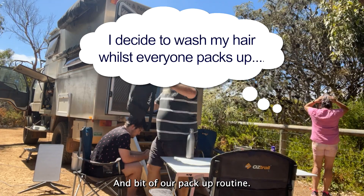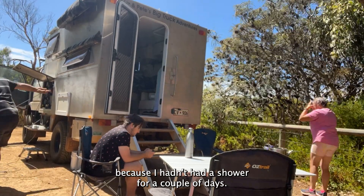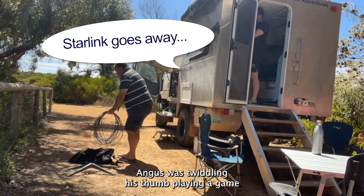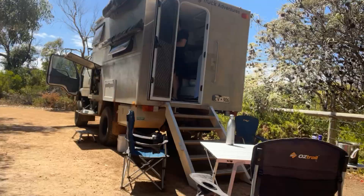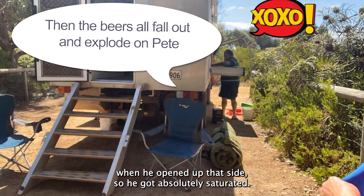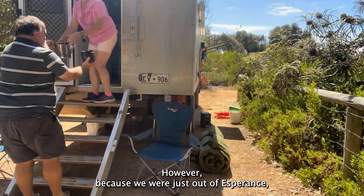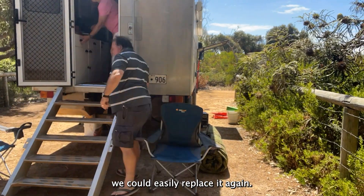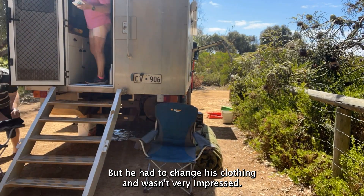A bit of our pack-up routine — I decided to wash my hair in the morning because I hadn't had a shower for a couple of days. Angus was twiddling his thumbs playing a game while Pete was trying to get him to help pack up. Pete managed to spill all the beer out the side of the truck when he opened that side, so he got absolutely saturated and was a bit annoyed. However, because we were just out of Esperance, we could easily replace it again, though he had to change his clothing and wasn't very impressed.